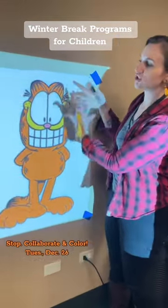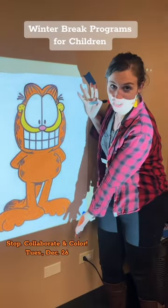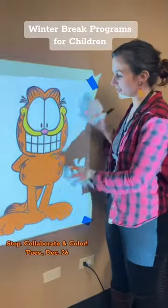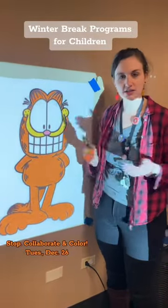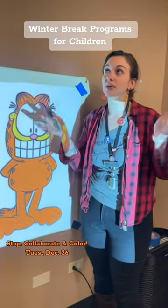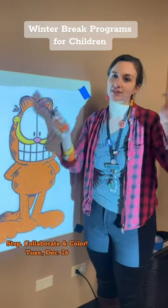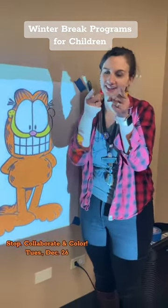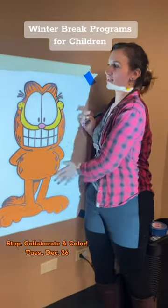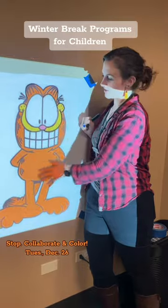We are going to be having giant coloring sheets in this room along all the walls. You can come in and color a bunch of different characters. And then we're going to have stuff on tables and on the floor — it's just a big collaborative coloring day to kick off your winter break. So we're going to have Garfield, but I'm not going to tell you who else. This is just the little sneak peek.